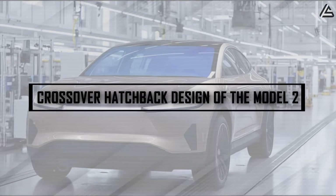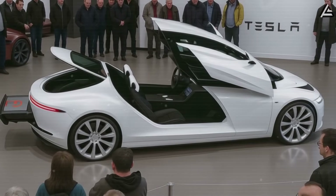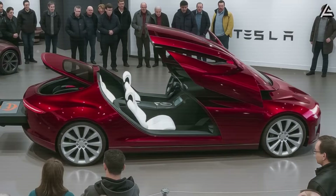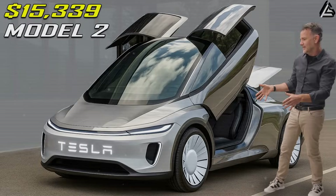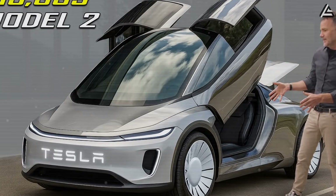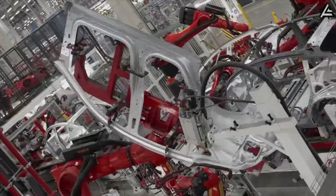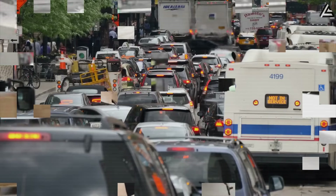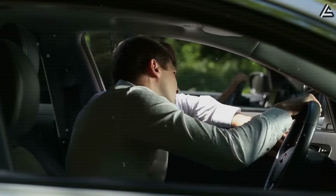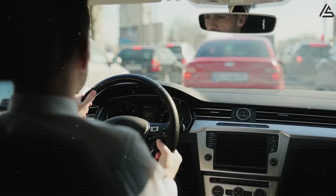Why does the crossover hatchback design of the Model 2 work for Americans throughout the entire week? On Tesla's most affordable upcoming car, the Model 2, we're seeing Tesla's first-ever hatchback. Many Americans have been waiting for this practical design from the best EV maker. Most Americans drive less than 40 miles a day to get to work during rush hour, pick up their kids from crowded school, or run to the supermarket — all while squeezing through traffic.